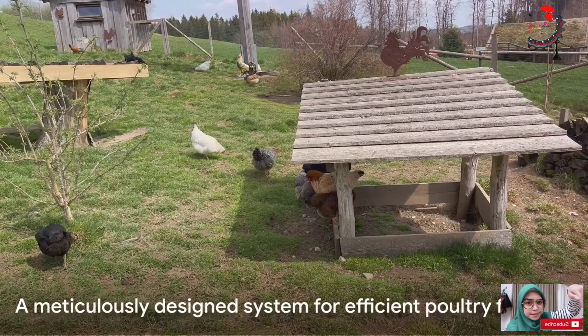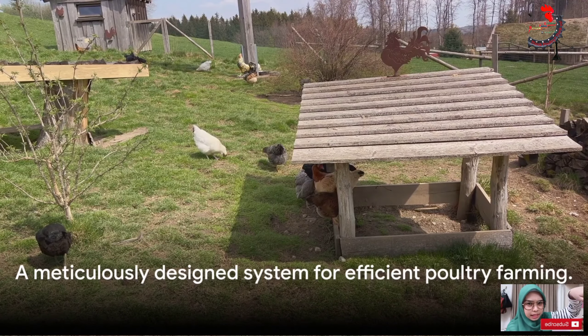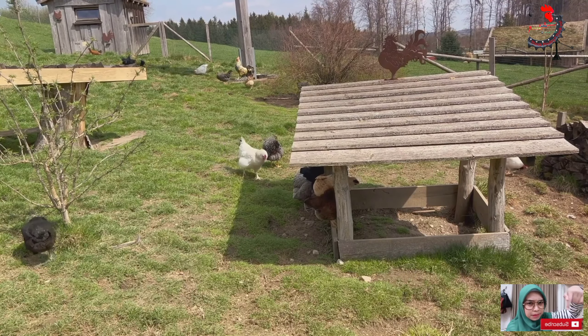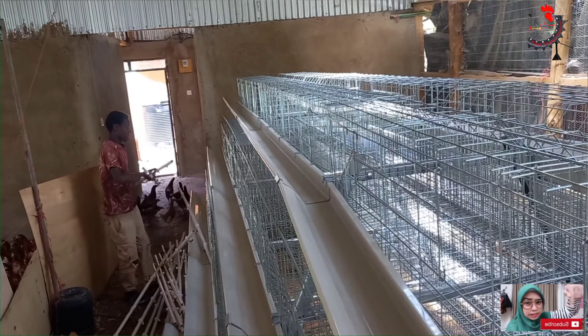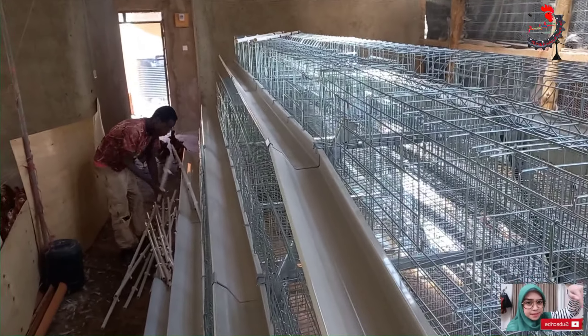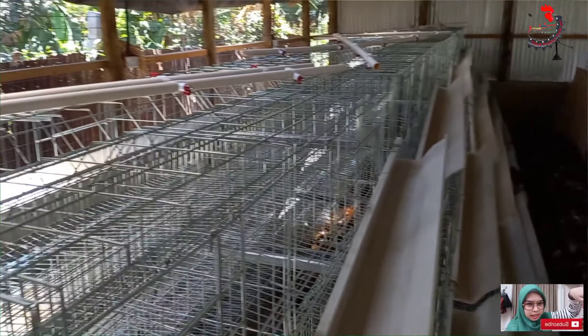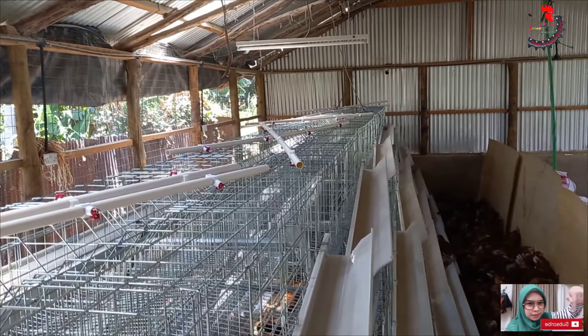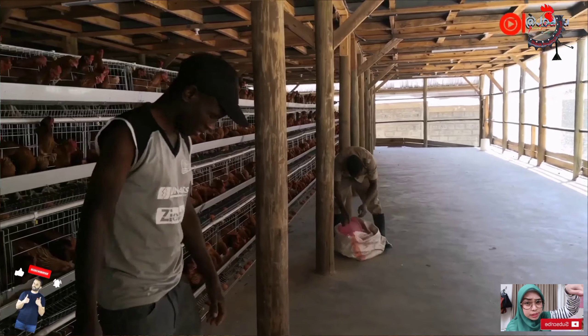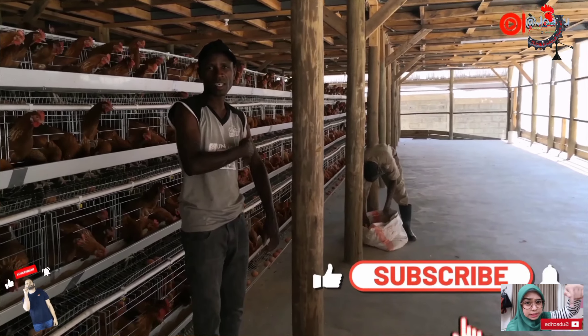So there you have it. A battery cage is a meticulously designed system aimed at creating an efficient, clean, and productive environment for poultry farming. It's a marvel of modern farming, combining the principles of animal well-being with the demands of large-scale poultry production. And that, folks, is how a battery cage works — simple, efficient, and pretty incredible.